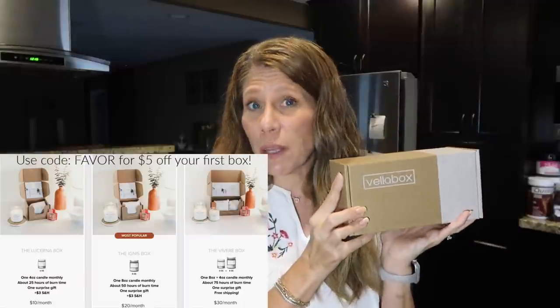We'll start off with VelaBox and Lauren B. Beauty, and I will link to both of those and hop into the vlog. Welcome, thank you so much for joining me. Let's get into VelaBox. You guys know the code FAVOR gets you $5 off your first box with VelaBox.